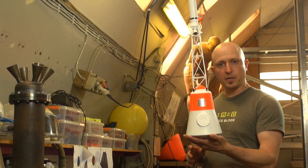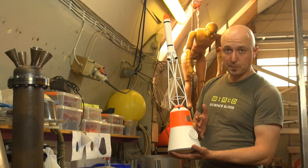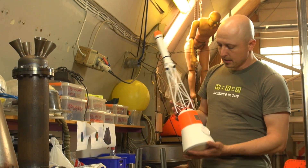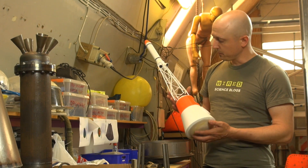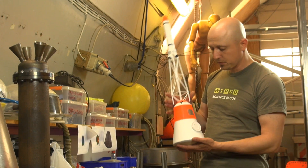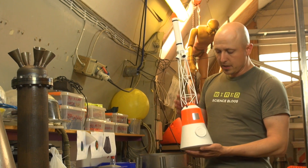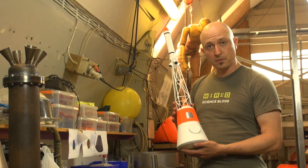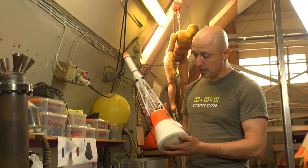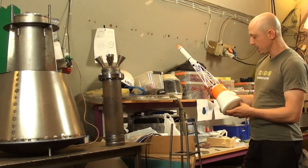This one-tenth-scale model in balsa and pine represents the entire system of Tycho Deep Space 2 — the capsule, the launch escape system tower, and the rocket. This was the model used for the wind tunnel testing and it's being finished up as a demonstrator. This model was a vital component, and we actually managed to find the solution to make the whole system aerodynamically stable by testing in the wind tunnel with Copenhagen Air Experience.